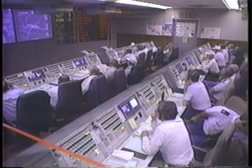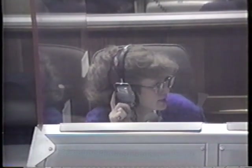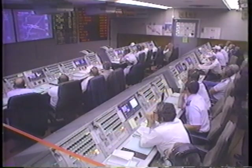Coming up on sustainer engine cutoff. Vehicle still looks smooth. Now at 4 minutes, 33 seconds into the flight. We have SECO — sustainer engine cutoff. We have jettison of the stage. Atlas and Centaur — Atlas has separated.